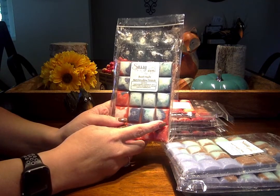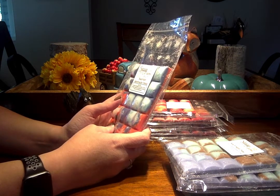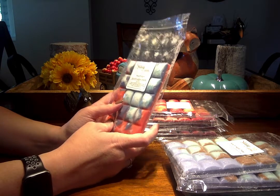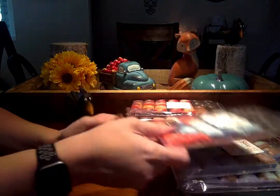Beach Night Marshmallow Fireside: toasted marshmallow, sea salt breeze, s'mores vanilla cream blended with a comforting rich aroma of smoldering woods. I love Marshmallow Fireside and I love Beach Nights together — they are awesome.